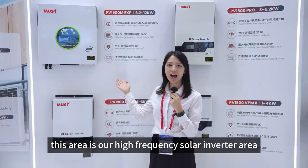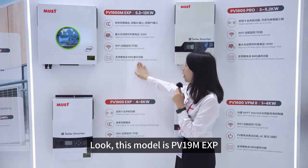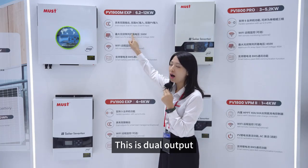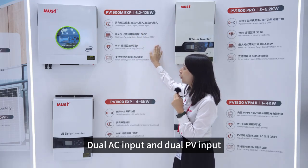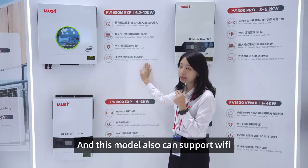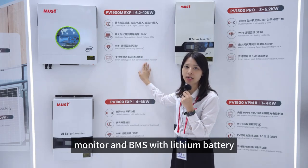Hello, this area is our high-frequency solar inverter area. This model is PV19M EXP, power is 6.2kW to 12kW. This is dual output, dual AC input and dual PV input. This PV open circuit voltage is 500V. This model also can support Wi-Fi monitor and BMS with lithium battery.